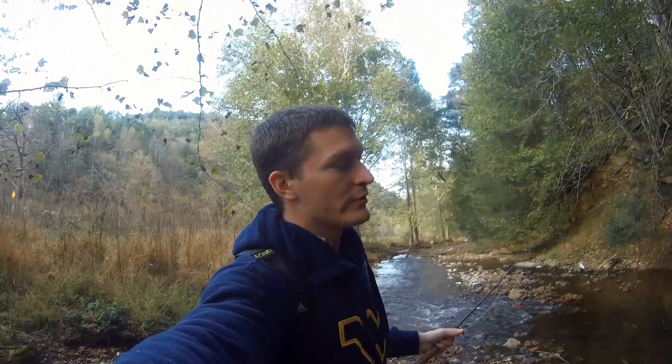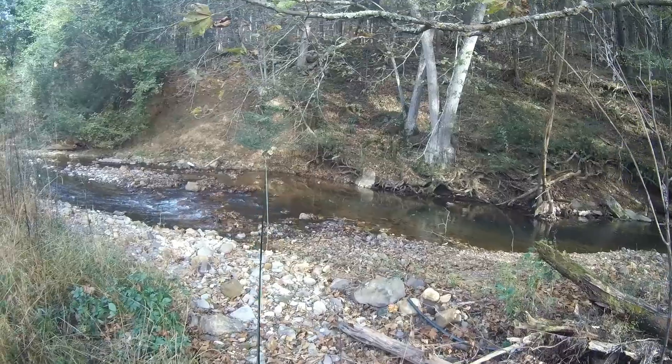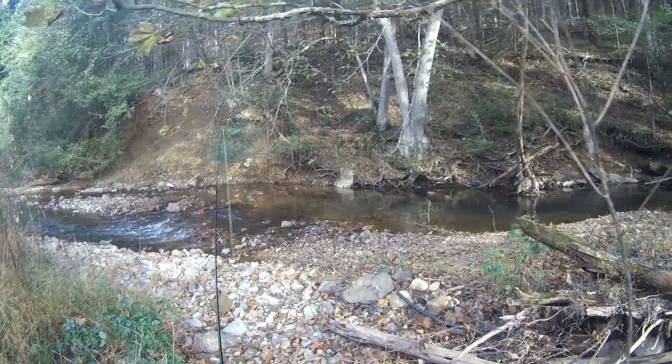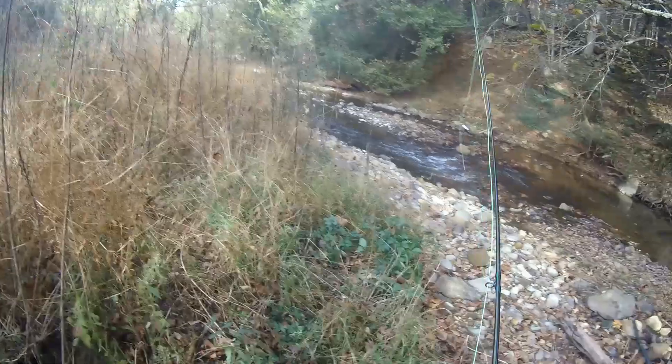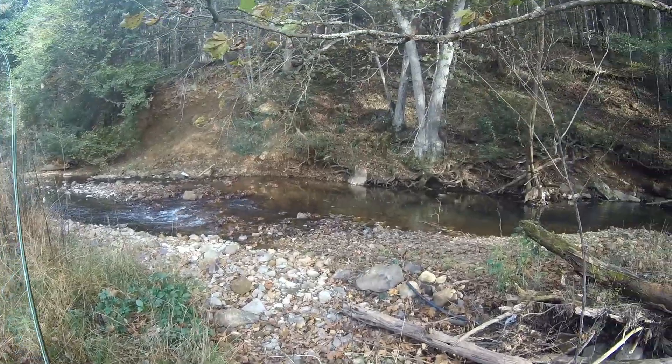They should be really, really colored up right now because it's fall. Let's catch some giants. Spotted a nice brook trout — very nice brook trout on the tail of this pool. Probably a 10-inch fish at least, maybe 11. I'm going to have to try and sneak behind them.